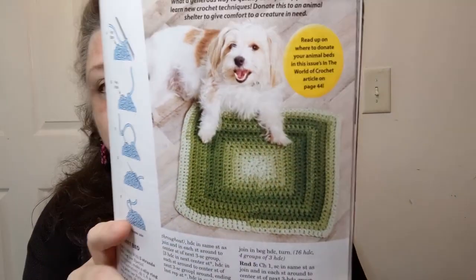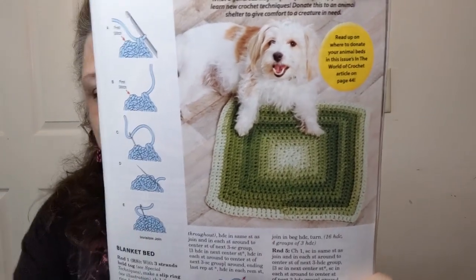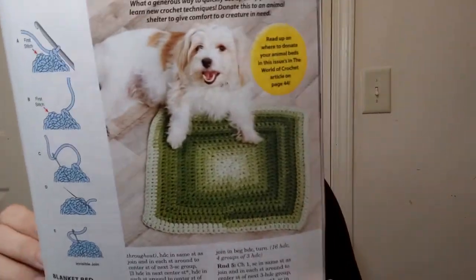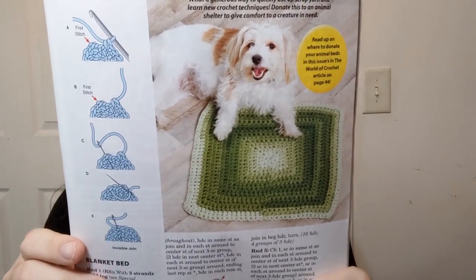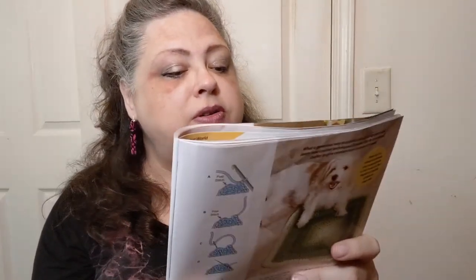Oh, this is nice — a shelter animal bed. They're using Super Saver Ombré for this and it's rated a number two confident beginner. Ten ounces will make an 18-inch square; larger sizes require additional yarn. They're using three strands together with a 10 millimeter hook. They also give you information on another page about where to donate the animal beds if you make them — that's awesome. Oh, subscription cards fell out.